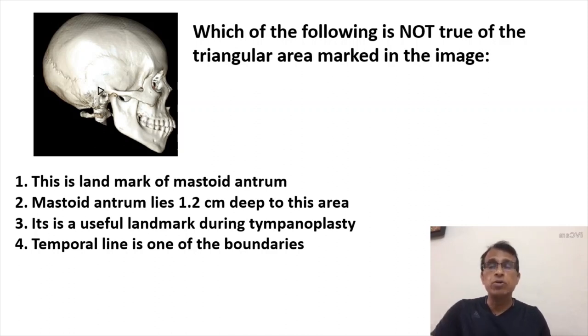The three boundaries are: the temporal line, the posterosuperior meatal wall, and a tangent drawn between the two. This is not a landmark for tympanoplasty — the correct answer is C. It is a landmark for mastoidectomy. You can say tympanomastoidectomy and that would be acceptable, but for tympanoplasty alone it is not true.